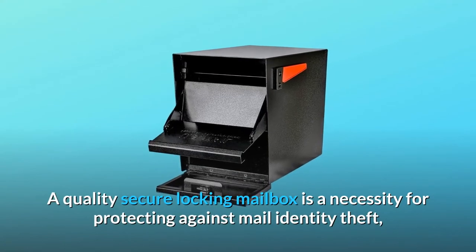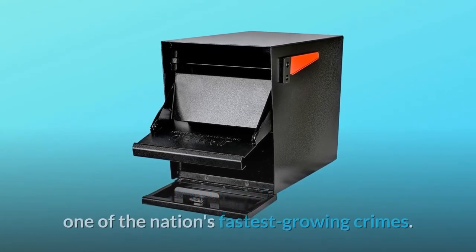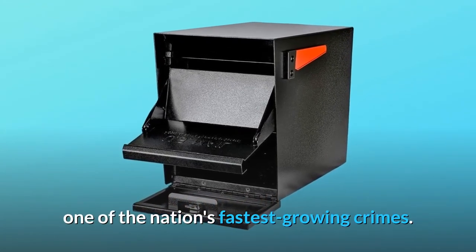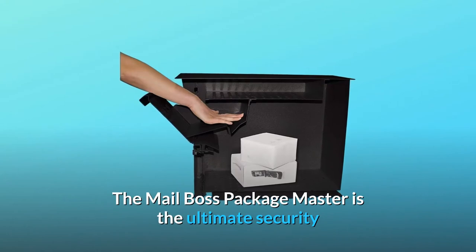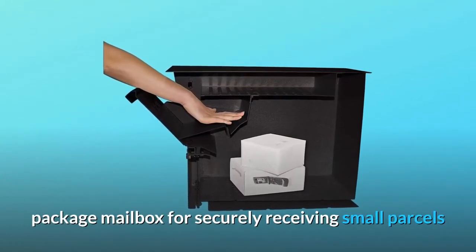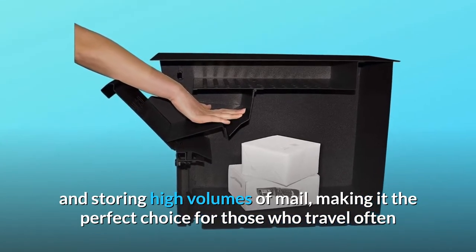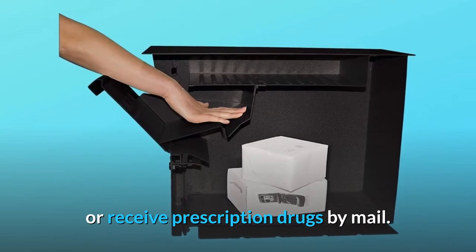A quality secure locking mailbox is a necessity for protecting against mail identity theft, one of the nation's fastest-growing crimes. The MailBoss PackageMaster is the ultimate security package mailbox for securely receiving small parcels and storing high volumes of mail, making it the perfect choice for those who travel often or receive prescription drugs by mail.